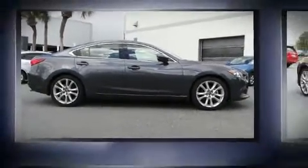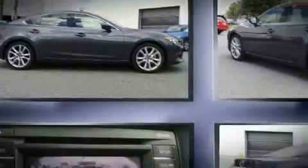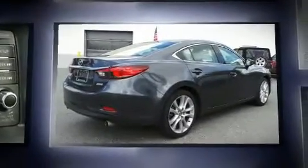Here's a great deal on a 2014 Mazda Mazda 6. This four-door, five-passenger sedan still has less than 25,000 miles.